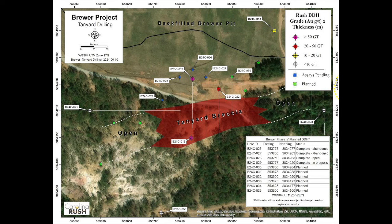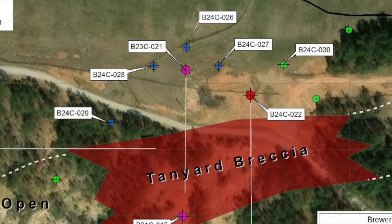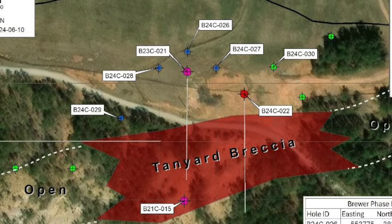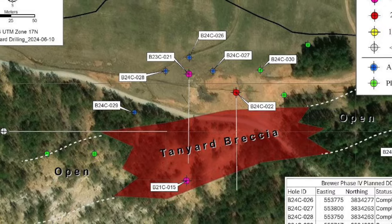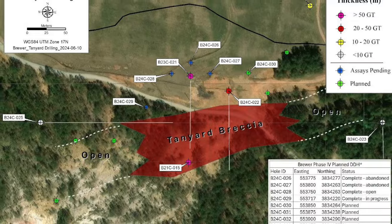Four holes have been completed to date for a total of 827 meters. You can see here on the table where we show holes 26, 27, 28, and 29. These were designed to test, to step out from hole 21, which you can also see here on the map, which is our best hole to date with 62 and a half meters of eight and a half grams per ton gold and 0.3% copper, including a two and a half meter gold telluride zone that averaged 169 grams per ton gold.